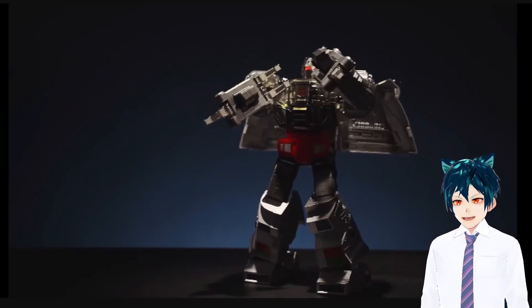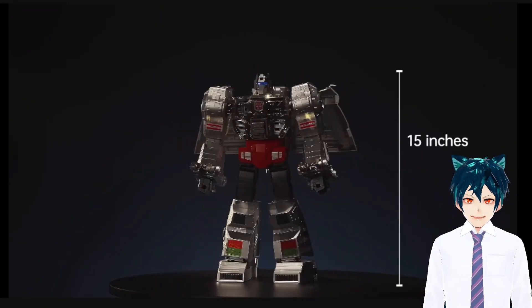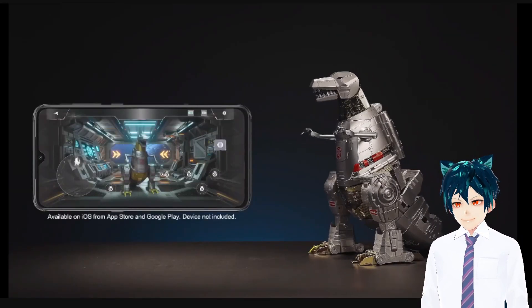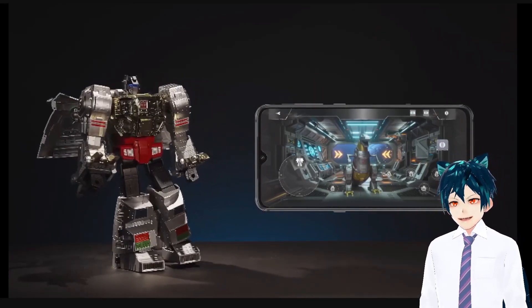Damn, it can even dance! 15 inches tall — so it's not a small one. Dino and robot form. You can control both by Bluetooth straight from the app. It has an app too? This is amazing, this is going to be great.